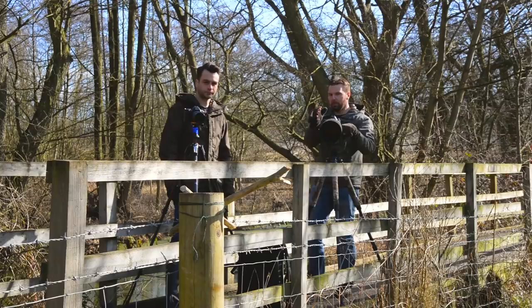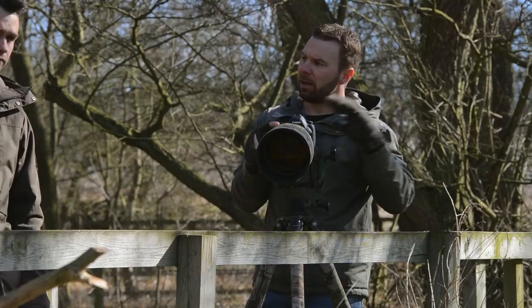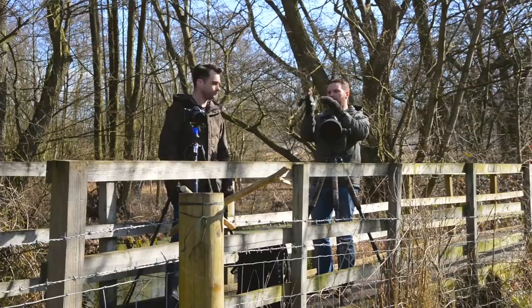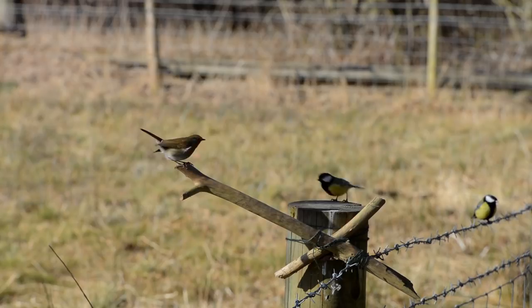Another critical thing is framing. You want to make sure the bird, if you can, is looking into your image from one side with some negative space to look into — rather than the perch being at the edge of the frame and the bird looking out. So I try and figure out where the bird's coming from and shoot slightly to one side, giving the bird some space to look into.